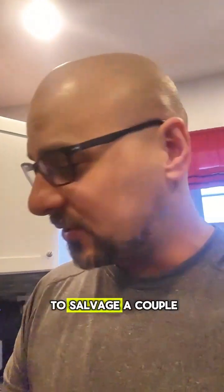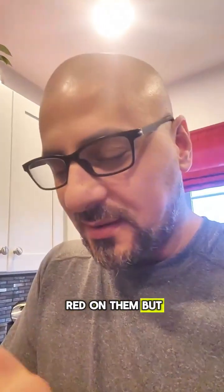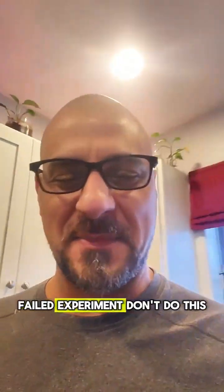You have a few pieces you could try — managed to salvage a couple of them. They don't have any red on them, but... yep, they're burnt. Yeah, failed experiment. Don't do this.